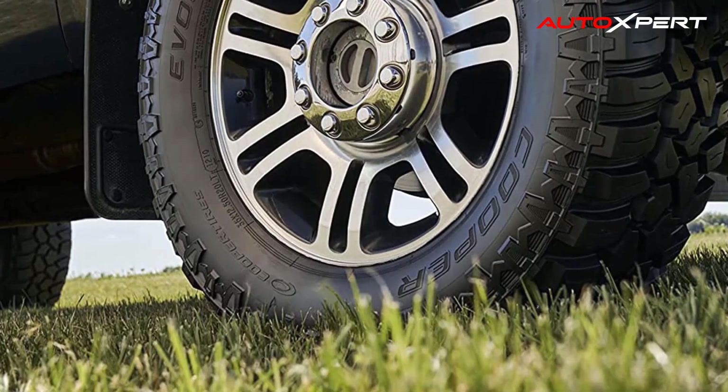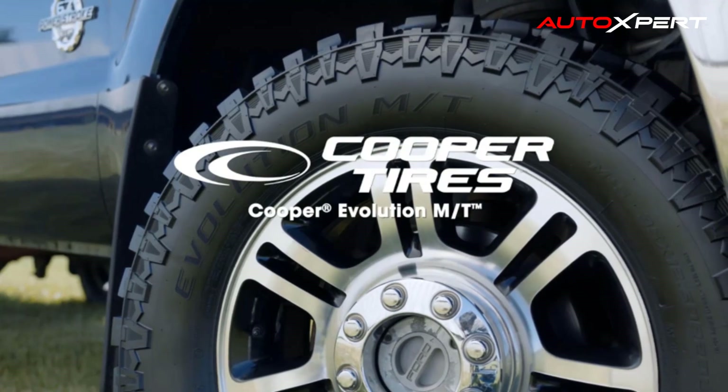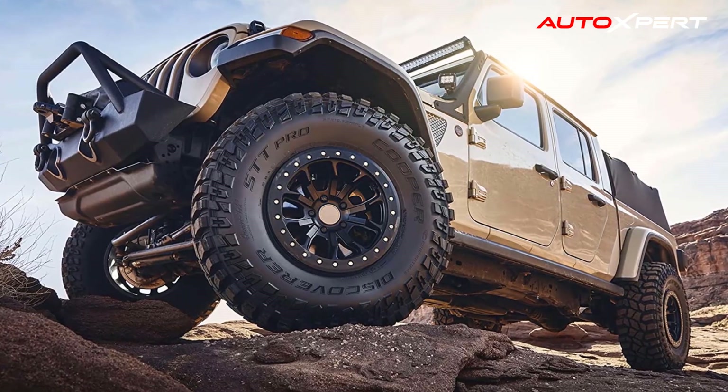Although it is a tire that specializes in working on mud, with its remarkable structure and excellent performance in many terrains, the tire is still suitable for operating in many different conditions.